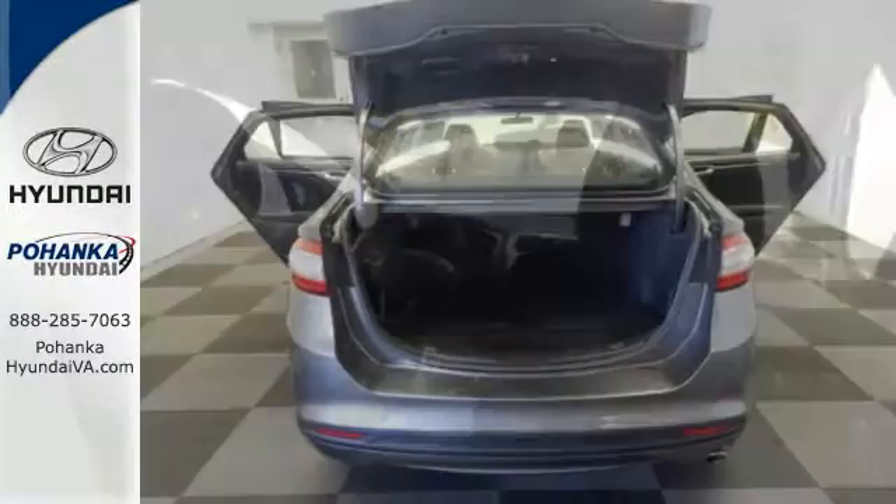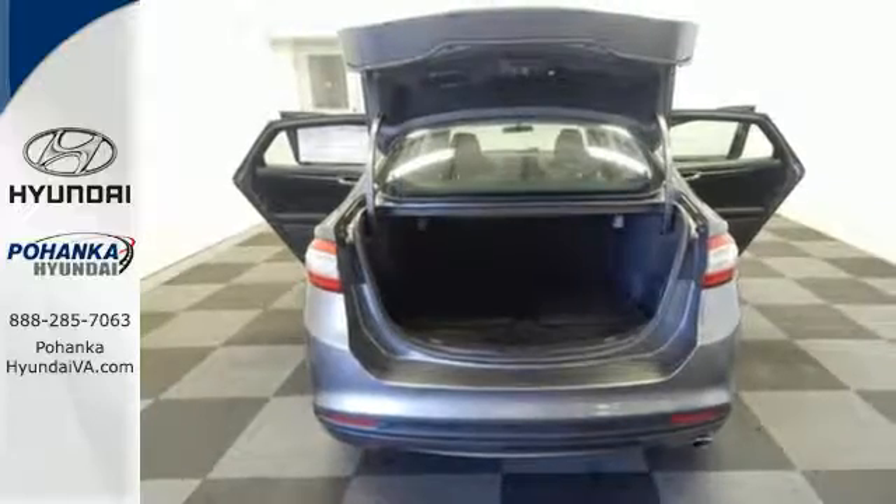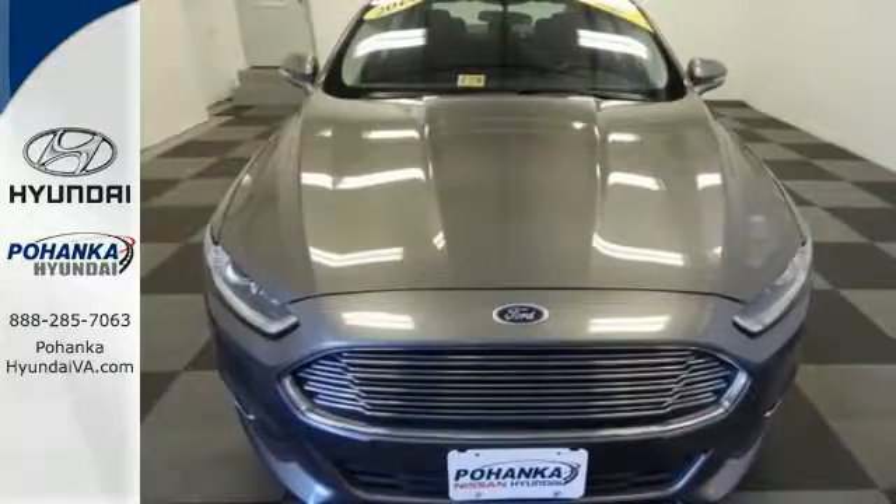The bold grille and low profile projector headlamps give it a distinctive look. You can't go wrong with this Fusion. Check it out today.